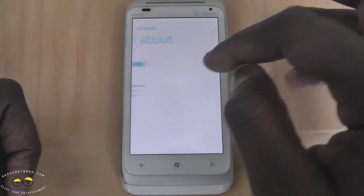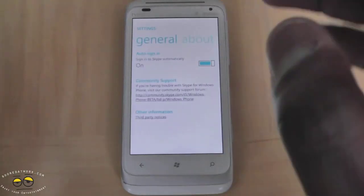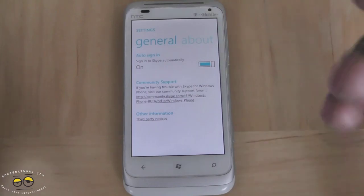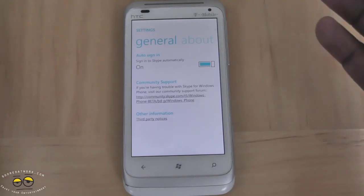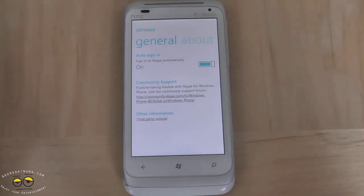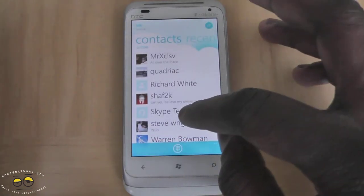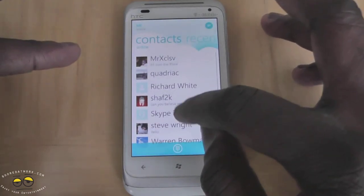Settings are simple — automatic sign-on and about. There are no push notifications right now. Even though I was sending messages to people from the home screen, I couldn't actually get any notifications. So that is still not on there yet. But like I said, this is a beta app, so that is something that hopefully will come soon.